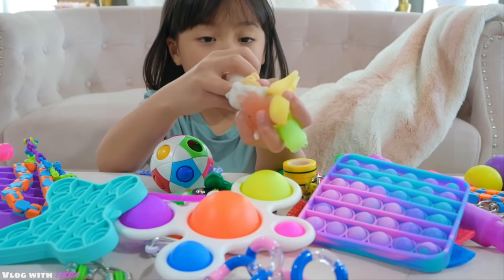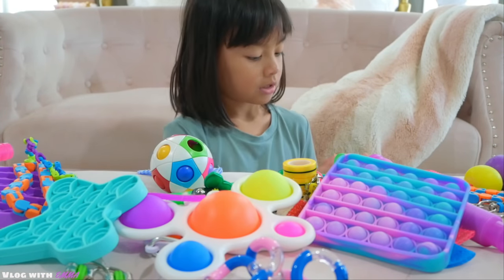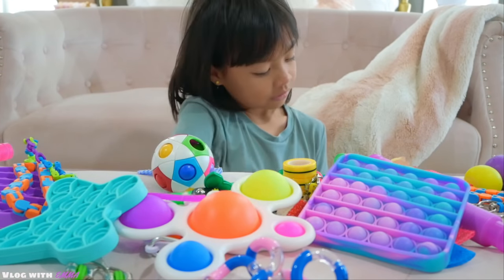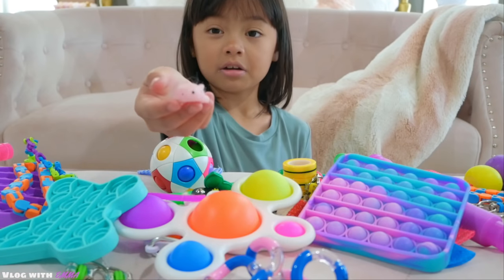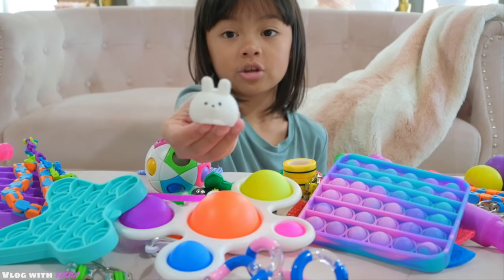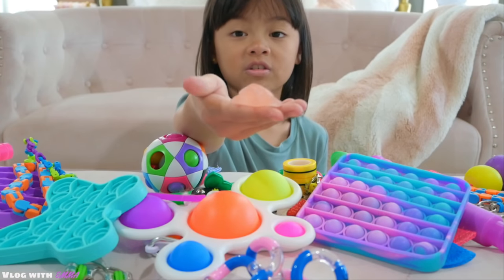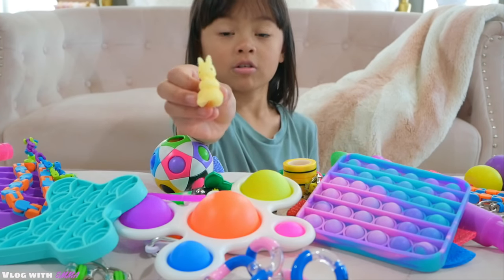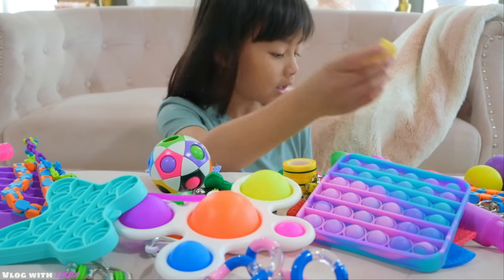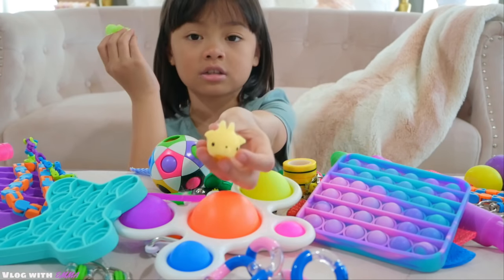I have a panda one, another panda one, a cat one, a dog, another dog, a bear, a polar bear, a cute little bunny, a clear rose turtle, a squirrel, some type of cat I think, a frog, and I think this is a goat.